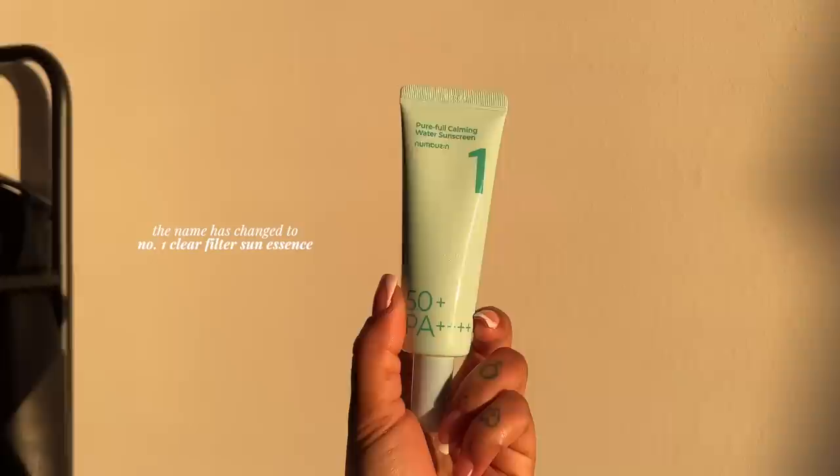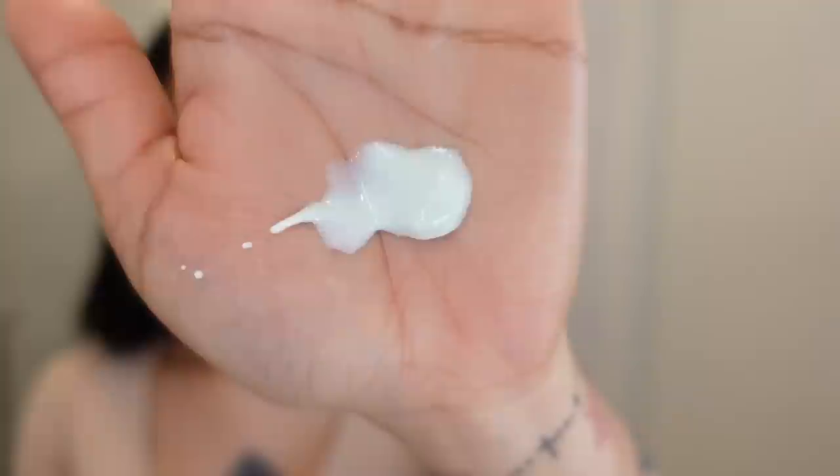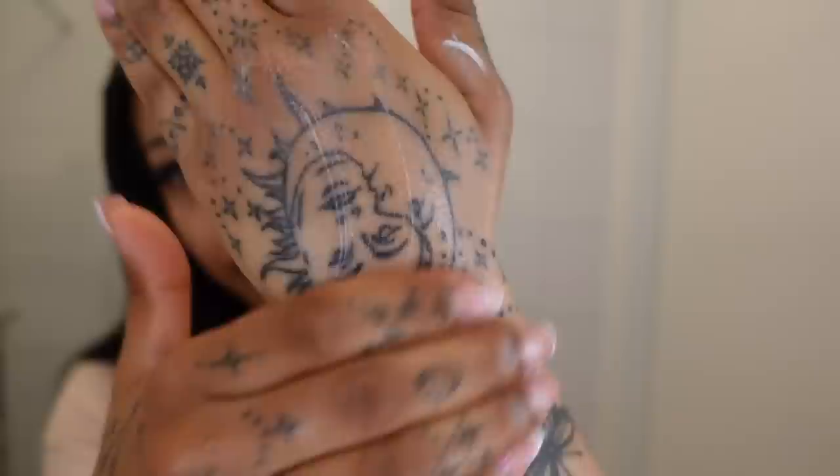This sunscreen blends in straight away and absorbs like a soothing cream — there's no white cast or blue tint, which is one of the most important things I look for. I hate when sunscreens give you an ashy look, especially if you have darker skin. It's hydrating and super light, great at soothing irritated skin. They replace purified water with herb water, and there's 49.8% soothing plant extracts. It works really well under makeup and doesn't leave a greasy residue — just a nice glow.